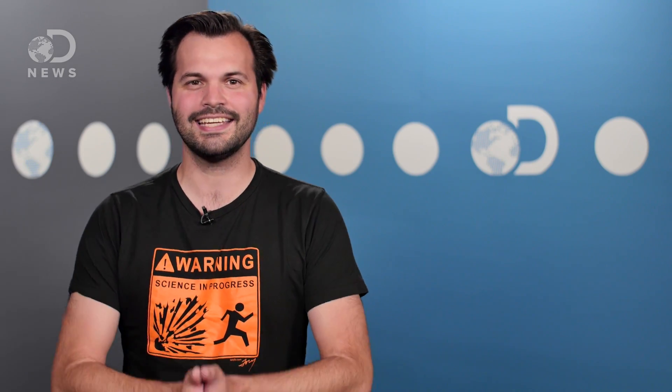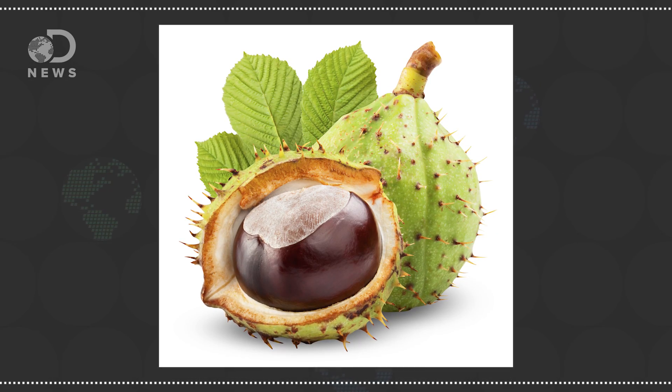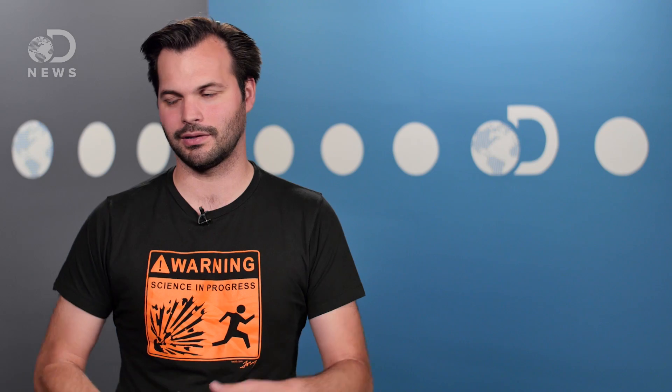I'm Trace, thank you for coming back today. According to botany, a true nut is a shelled pod containing a single edible kernel. There are a lot of other characteristics as well, but that's the basic. So what is this true botanical nut, and what isn't?